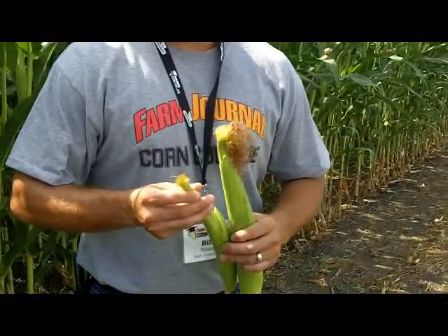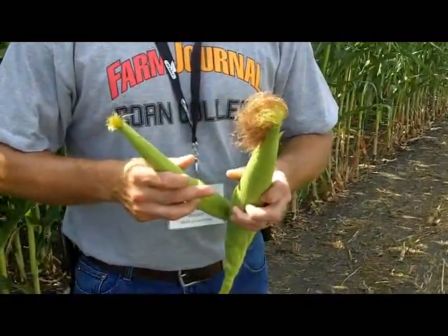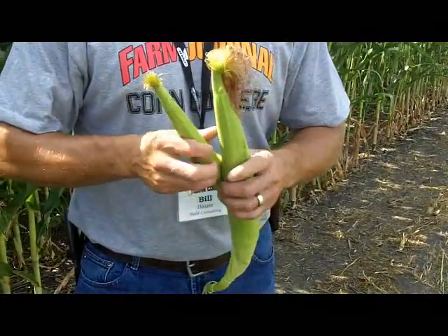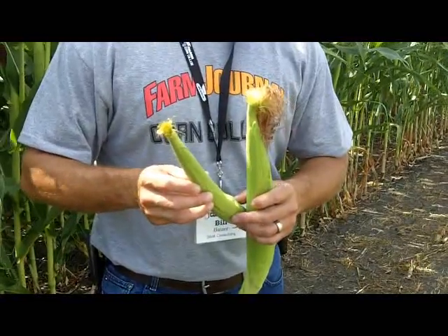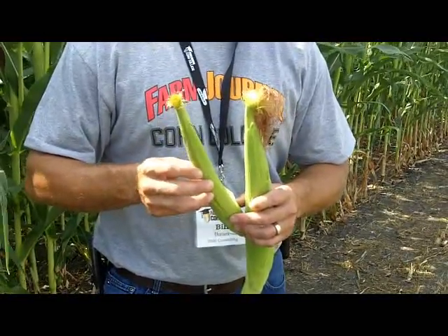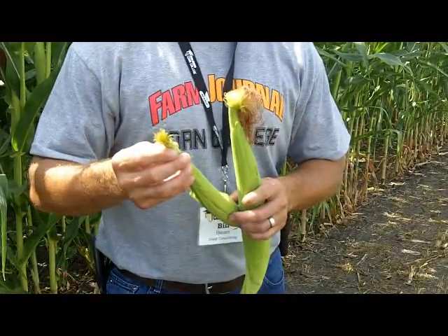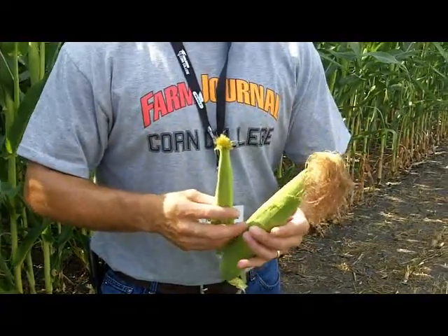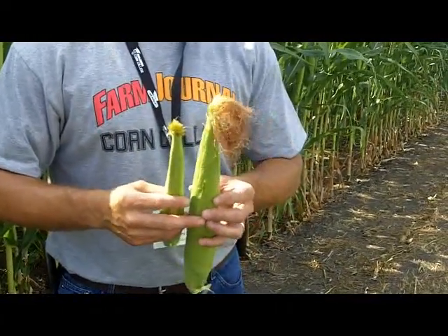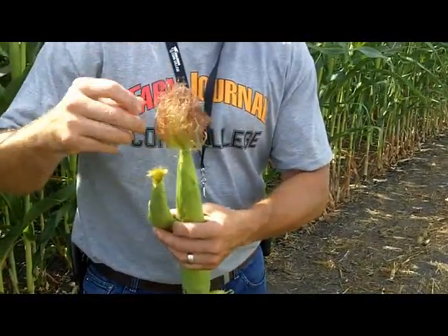The corn that has popped back up — what you really need to do this week while it's pollinating is go out in your fields and take a look at your ears. Since that corn has been knocked over and is standing back up, the ear isn't going to be at the same orientation on the plant compared to corn that didn't go down. So pollination is going to be a little tougher, especially on the bottom sides of the ears.